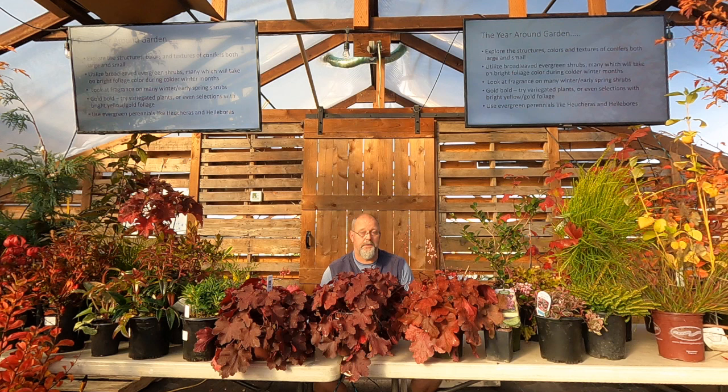Broadleaf evergreen shrubs — think rhododendron as an easy example, but we probably all have enough of those. What do I add on top of that? A lot of variegation, different foliage colors, things that turn color in the winter without dropping their leaves. Lots of fragrance too — there's quite a bit of choice of easy plants and northwest staples that offer good fragrance. I love foliage; flowers come and go, but we're always left with the leaves.